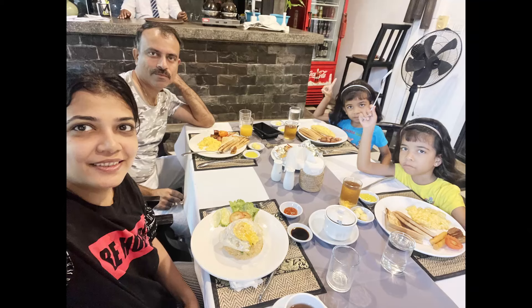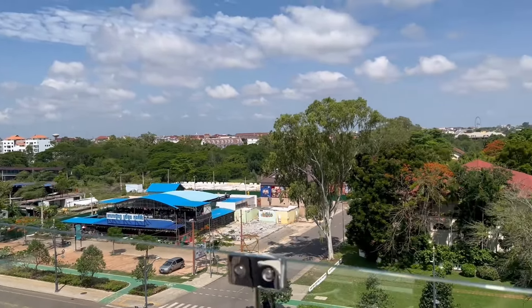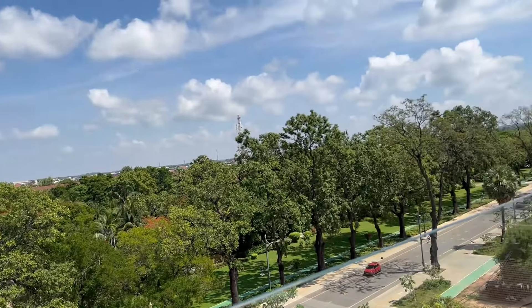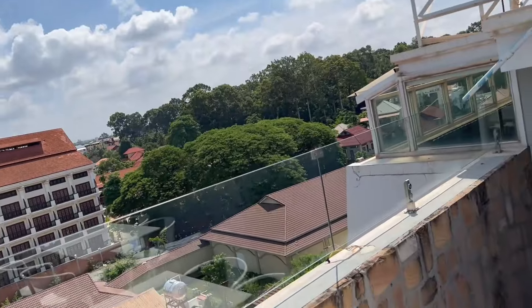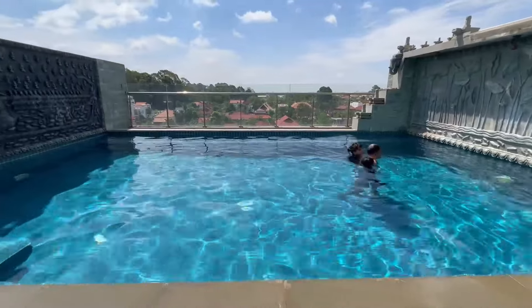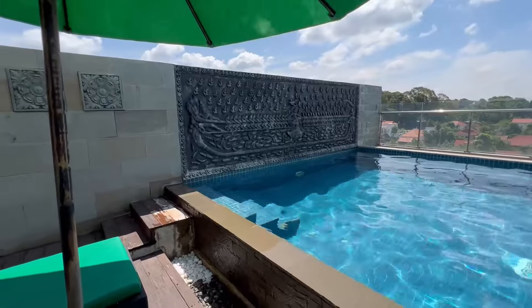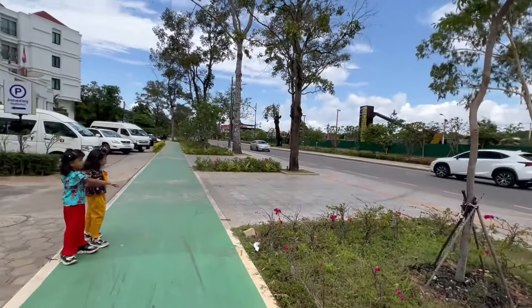As I have told you in my previous country's videos, I always keep one day spare. We had just planned to walk around the city. Here also there are many things which you can watch. As this was our spare day, we woke up late, had our breakfast, then spent some time in the swimming pool. Around 11 to 12, we left for the Siem Reap city tour. Initially we started our day by walking.